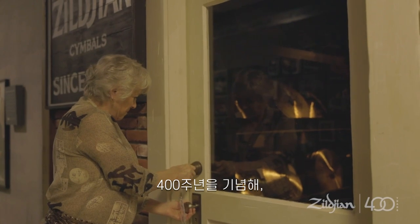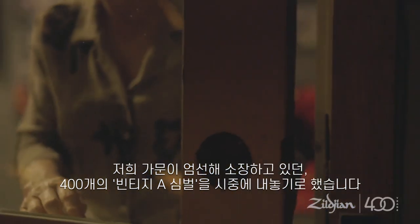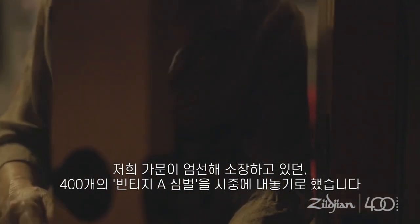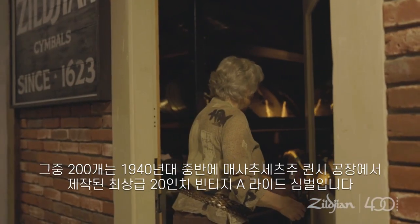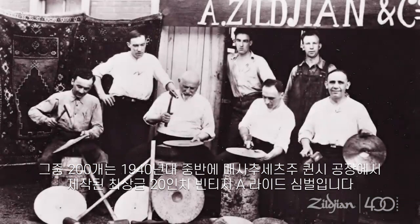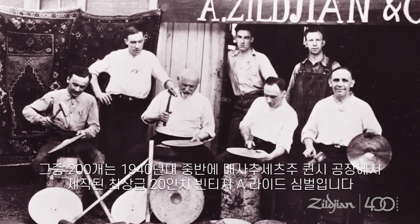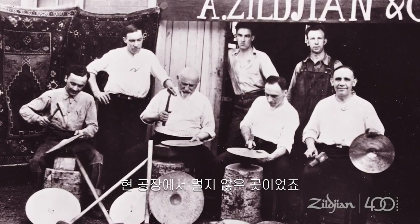Part of the celebration includes the release of 400 handpicked vintage A cymbals from our personal family vault. We've selected 200 of our finest 20-inch vintage A rides, which were built during the mid-1940s in our original Quincy, Massachusetts factory.